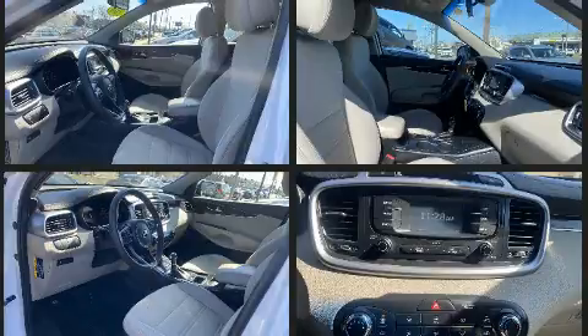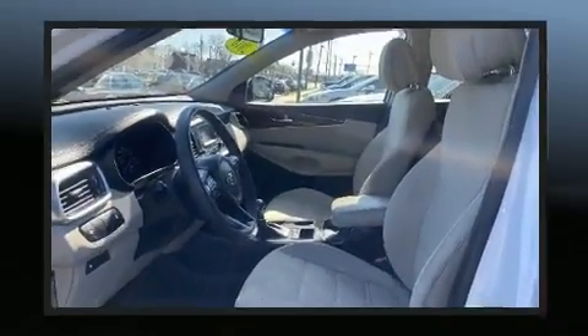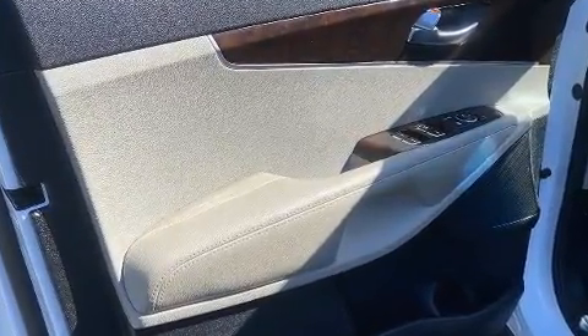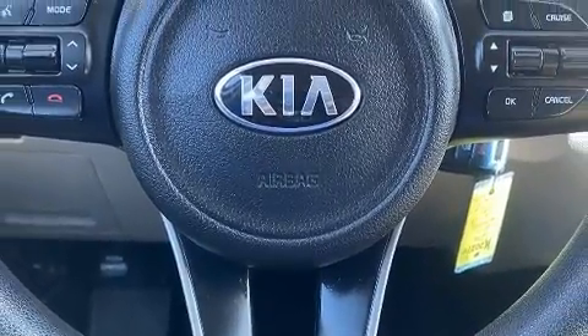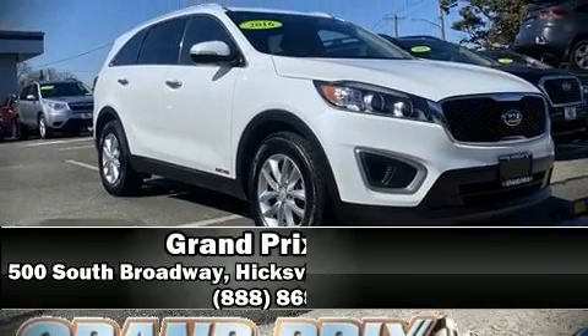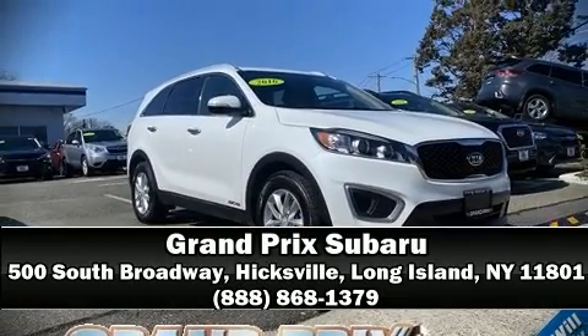Sophisticated all-wheel drive assures superb handling in any weather condition. It also arrives with a Carfax History Report, providing you peace of mind with detailed information. Stop by our dealership or give us a call for more information.